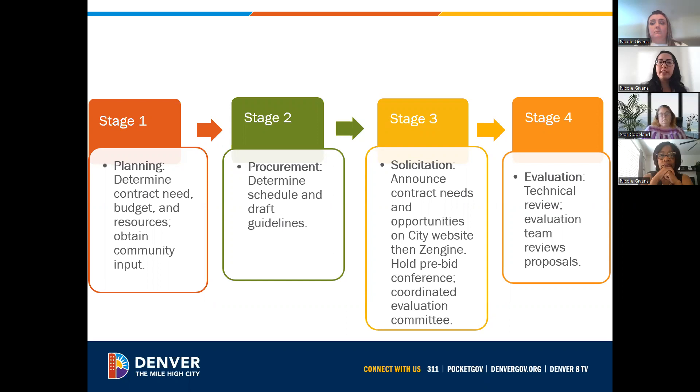Stage four is the evaluation. There are two parts to it. There's a technical evaluation — specific documents that we require as part of the procurement — essentially a checklist to make sure everything was responded to, answered, and we have the correct documents. Then there's an evaluation conducted by an evaluation team, who review the proposals and score them appropriately.